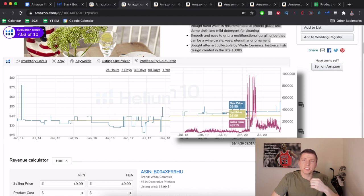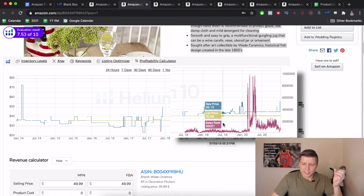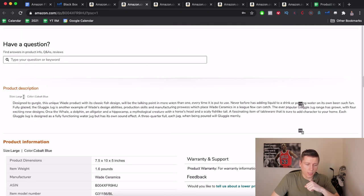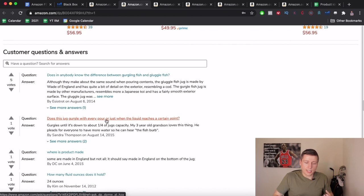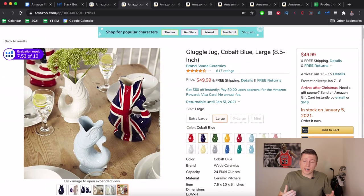Now let's check BSR over time. BSR is Best Sellers Rank — lower score means higher sales volume. Looking at 'All Time': there are some huge spikes which typically mean they went out of stock, not seasonality. The years before look more consistent. It really spiked at Christmas but does sell year-round, which is what you want for cash flow and inventory management. Product description also needs work — could improve with HTML or brand registry.